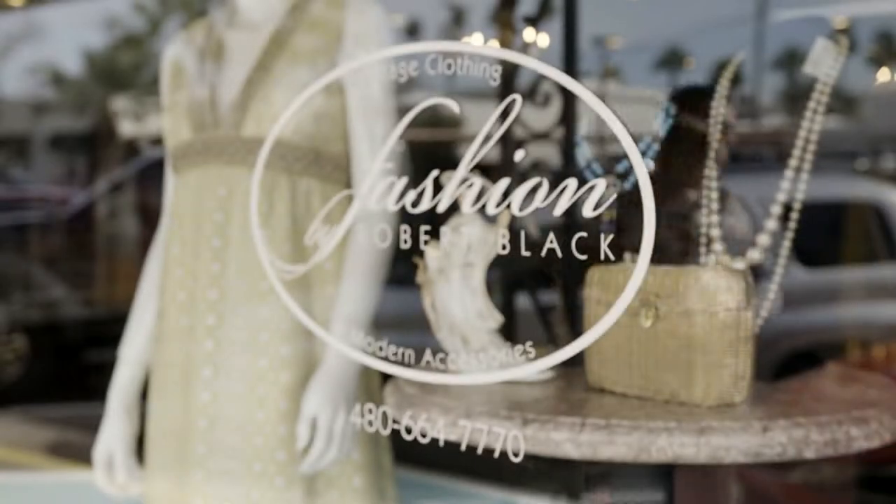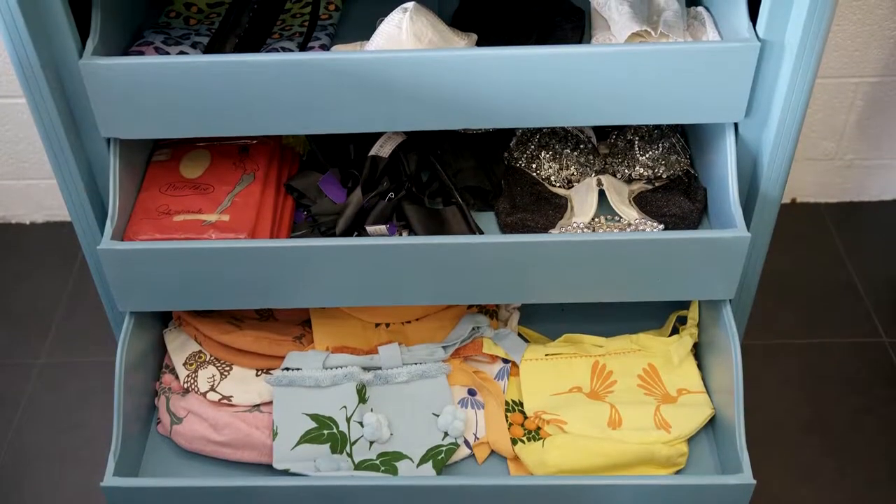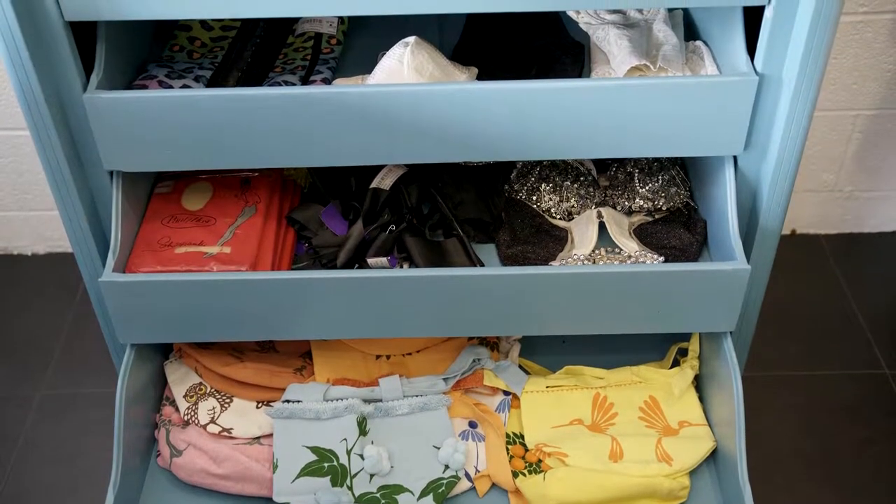My background was in fashion. I owned an agency — Ford Robert Black Agency — that I sold 15 years ago. I always worked with designers and fashion designers. I had a really good friend, Doreen Pesern, who was a fashionista. We used to shop vintage all over the country.